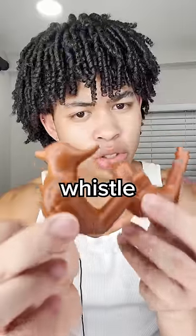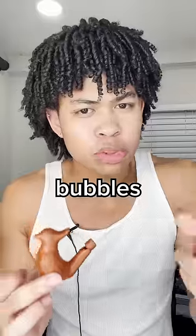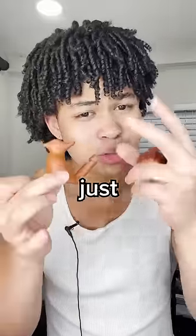It's called a warbling bird whistle and when air is blown into the whistle it applies pressure to the water, which creates bubbles and those bubbles somehow make the sound that you just heard. I also have this spinning train whistle.